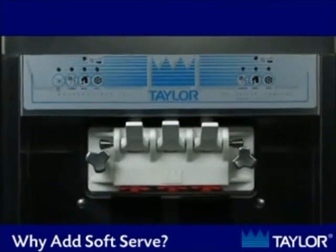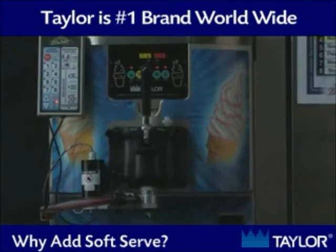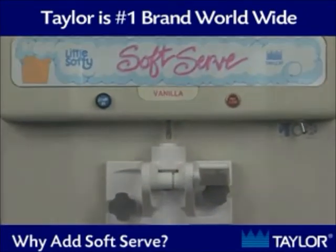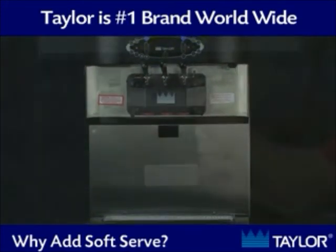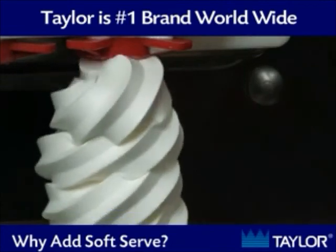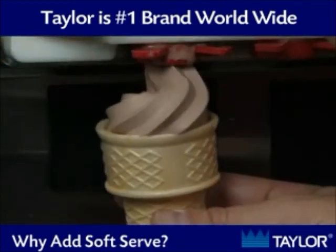Taylor is the worldwide leader in soft ice cream machines, with virtually every major North American chain using Taylor equipment. We have a wide variety of sizes and styles that will suit any type of business. Here on our website, we have information and short videos on a variety of our most popular styles of equipment, so keep clicking for more information.